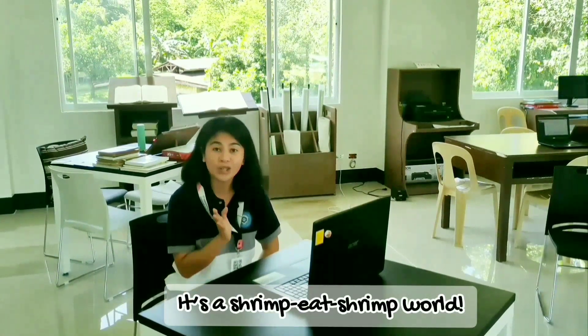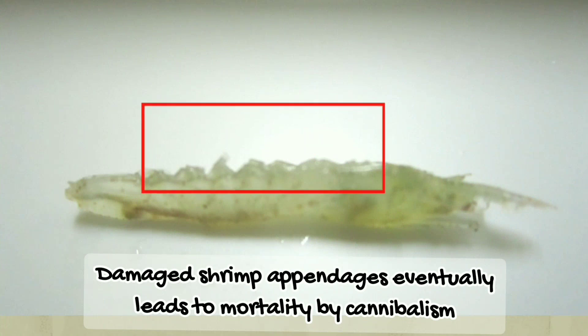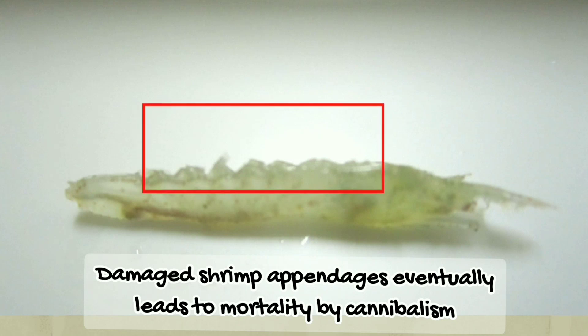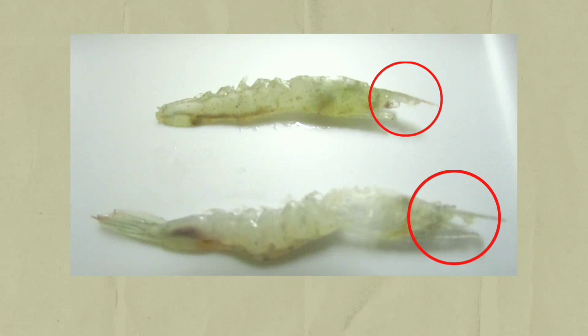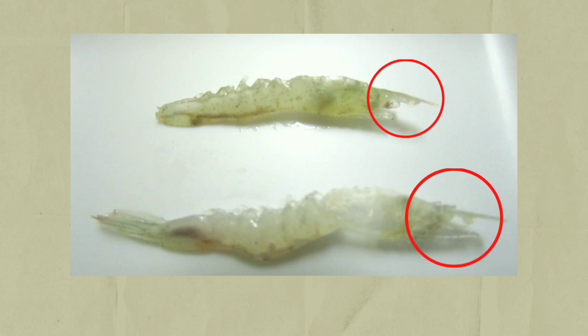Because shrimp is cannibalistic in nature, and this actually affects its cultural productivity and survivability in aquaculture. Cannibalism, or simply feeding on conspecifics, is a common behavior among many crustacean groups. It is considered an opportunistic behavior mainly associated with insufficient food, space, and most especially when molting.